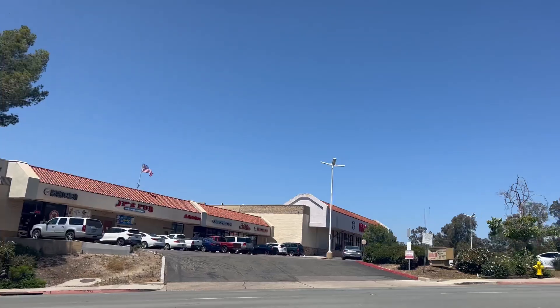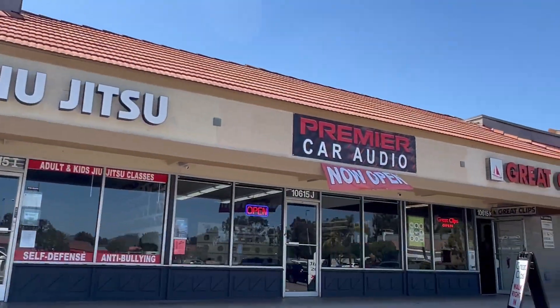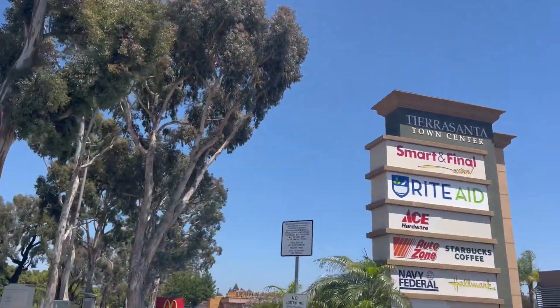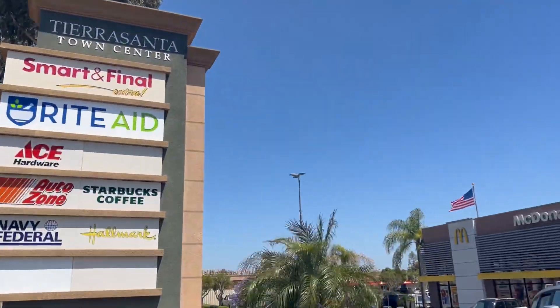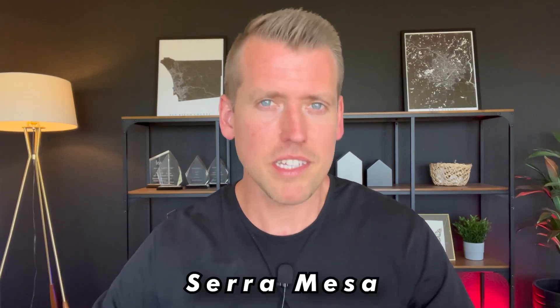Tierrasanta also has a range of shopping centers nearby. The community has its own town center, the Tierrasanta Town Center, which includes grocery stores, restaurants, shops, and other services. Additionally, nearby Mission Valley Mall provides further retail options.